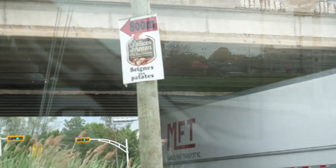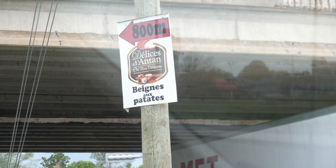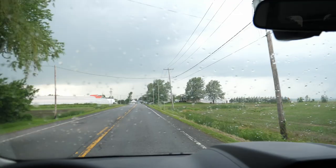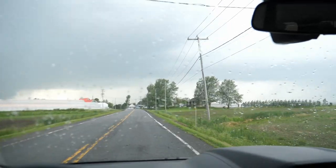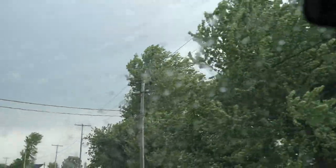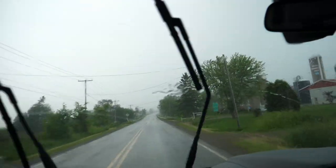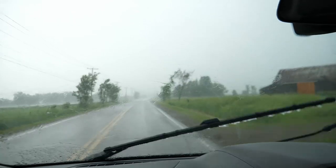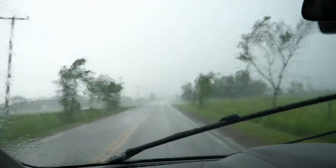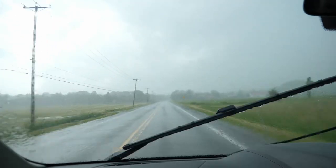So we're heading towards the tornado. Gotta be fine, right? Potato donuts — sounds delicious. It's starting to rain, getting quite a bit of wind. Now raining a little bit more aggressively. A lot of wind. Clearing up a little bit right now.